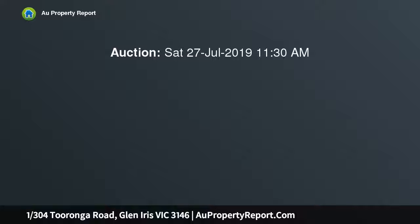Low maintenance ground floor gem of sun and style. Set back from the road and privately nestled on the ground floor of a rendered boutique block, this ground floor apartment provides comfortable modern living sure to attract the likes of first home buyers, downsizers, professionals and investors.